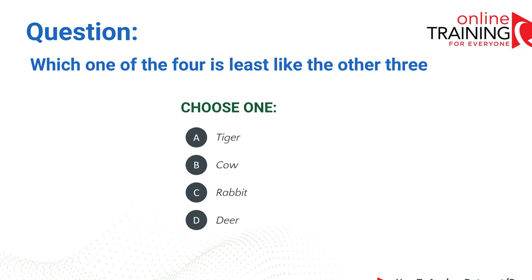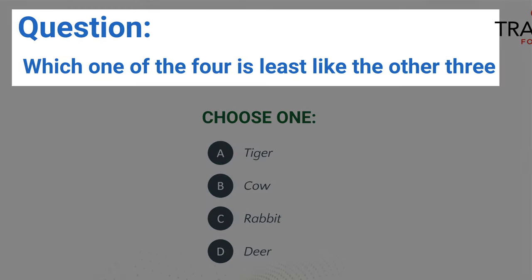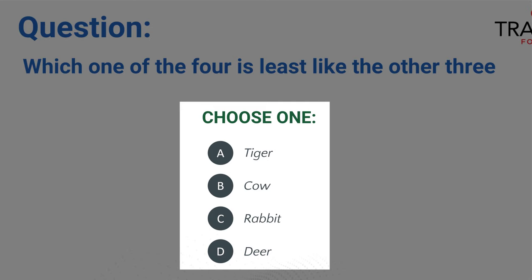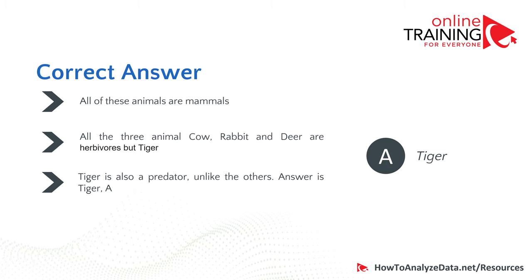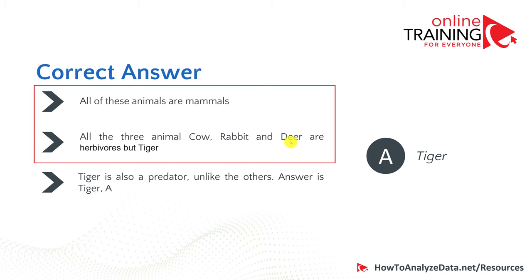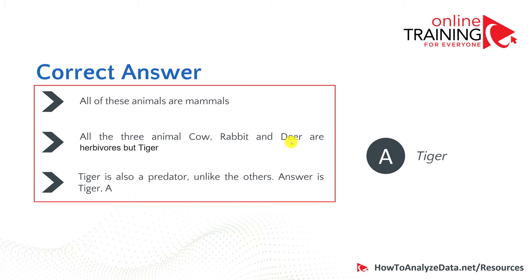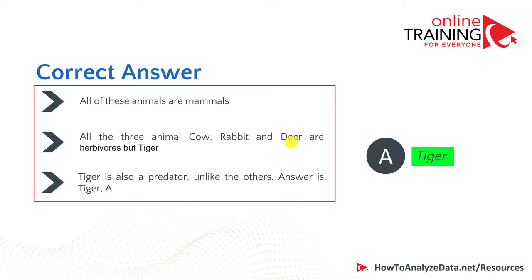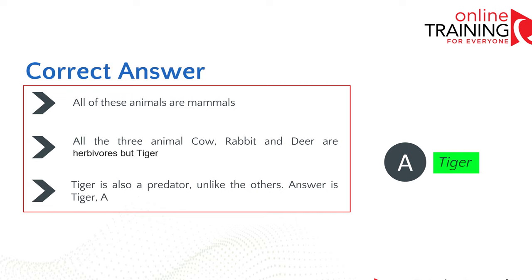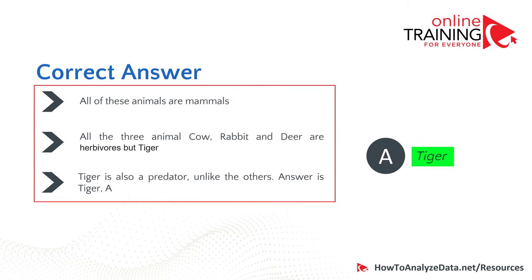Let's look at another tricky question: which one of the four is the least like the other three? Tiger, cow, rabbit, or deer? The tricky part is that all are mammals, but cow, rabbit, and deer eat grass while the tiger is a predator. So the correct answer is A, tiger. It tests your knowledge of exclusion — read the question correctly and find the correct choice.